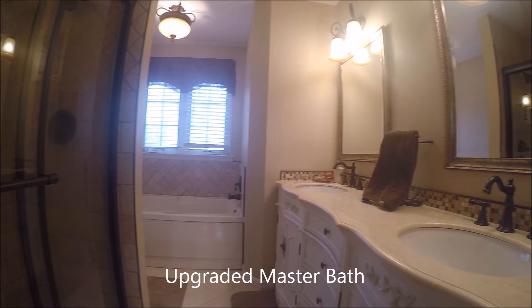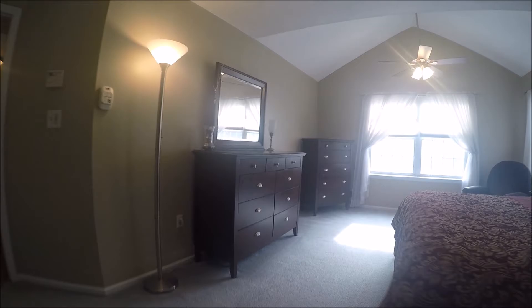This one-of-a-kind home is located very closely to mass transportation, and also plenty of shopping.